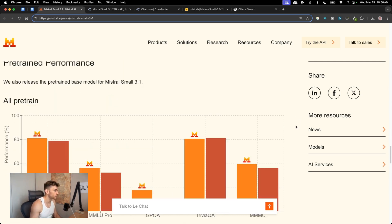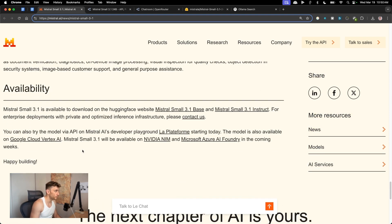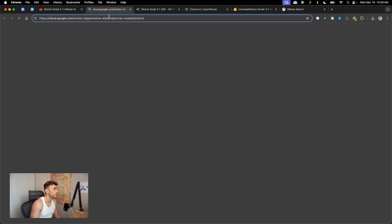The context window is 128k tokens — pretty powerful. It's really lightweight, runs locally very well, gives fast responses, and is great for conversation. You can fine-tune it as well, and it supports advanced reasoning. If you want to fine-tune it, you can do so on Google Cloud Vertex AI.